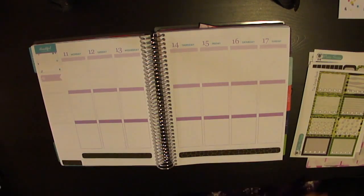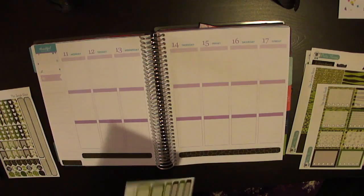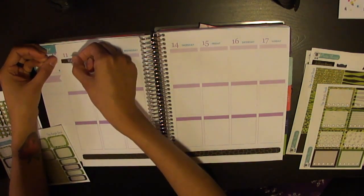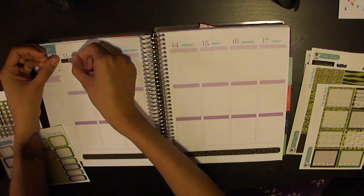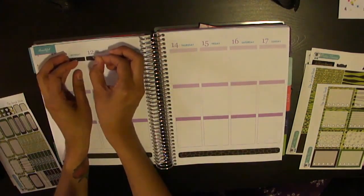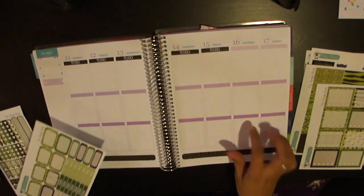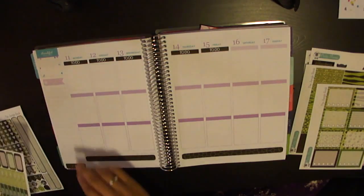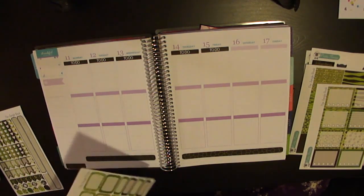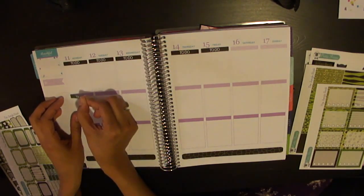Now let's do some headers. I almost always have a to-do list on every day, and I usually have customized headers for blogging and podcasting. This week I'm going to try it a little differently — I'll lay down all my to-do headers first. After those are down, I'm going to alternate with 'today' and 'little things' headers.